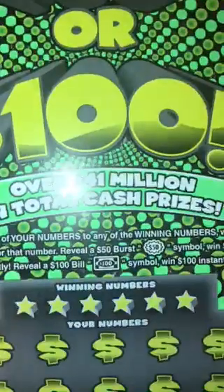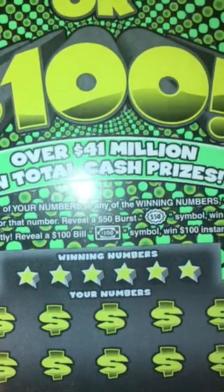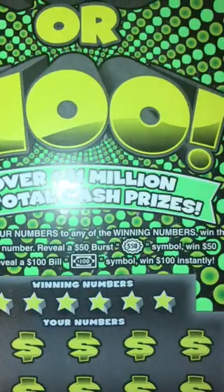What up YouTube, we got two new $10 scratch tickets from the Texas Lottery — it's '50 or 100.' The top prize is $50 or $100. You can match your numbers to the winning numbers or reveal a 50 Burst or 100 Burst — those are the only two prizes on this ticket. This ticket just came out; I was looking for the other two tickets that came out but I couldn't find them, so I just got two of these for y'all.